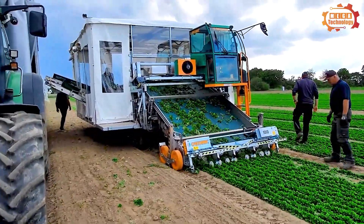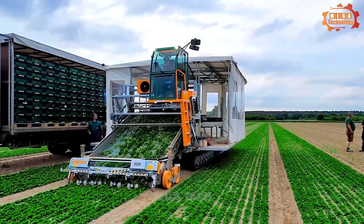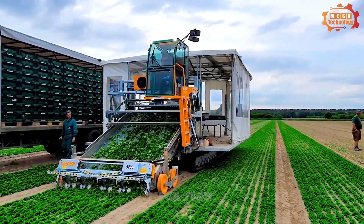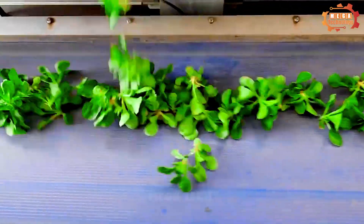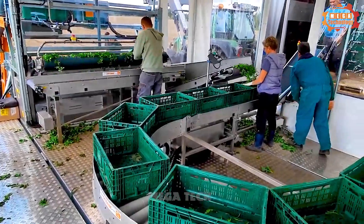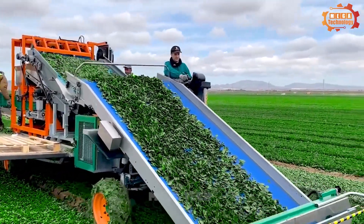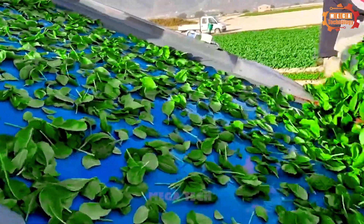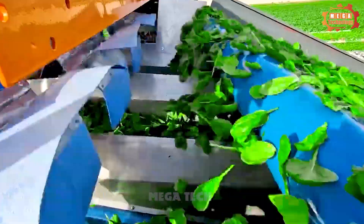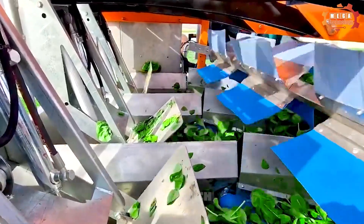Which machine is the largest chicory harvester in the world? That is the Automec Newherbex 9200. The machine is 9.2 meters long and 3 meters wide and can harvest up to 70 tons of chicory per hour. It is equipped with a single-blade 2.3 meters long, ensuring precise cutting without damaging leaves. It also has a cleaning system that removes dirt and debris from the chicory, making it truly deserving of the title of world's largest chicory harvester.